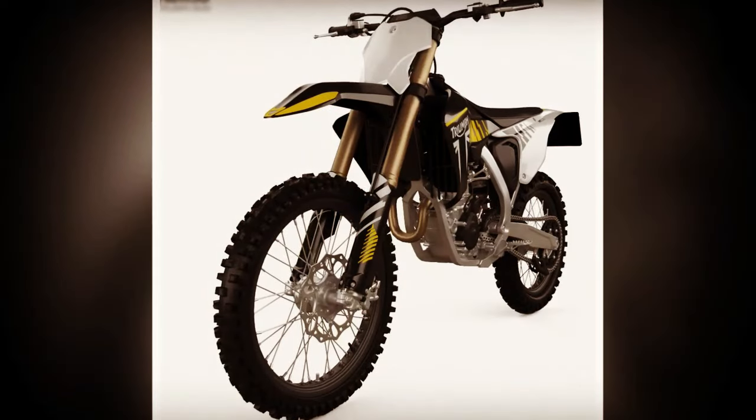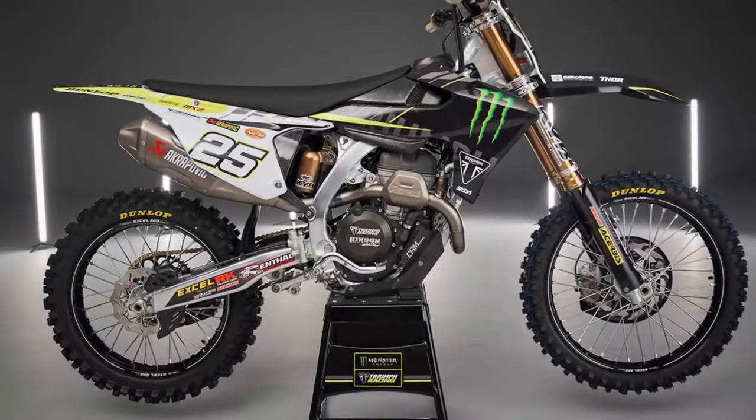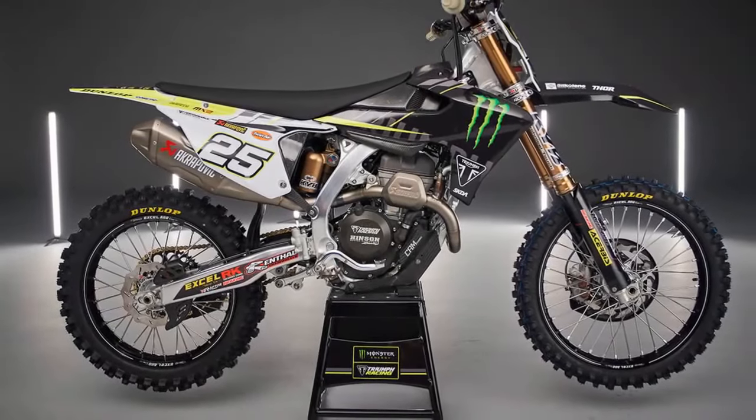With a surprisingly affordable price tag of $9,995, Triumph has sent a clear message: they're here to play, and they're here to win.